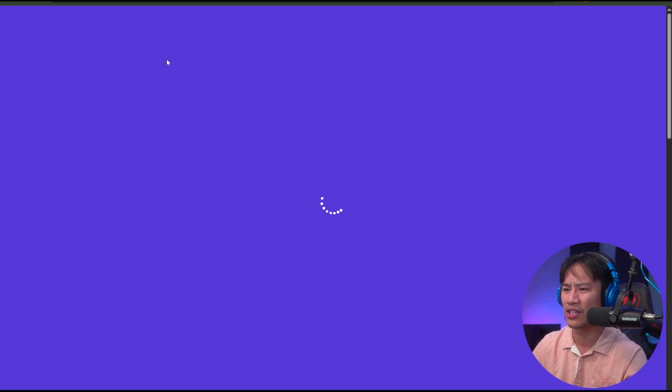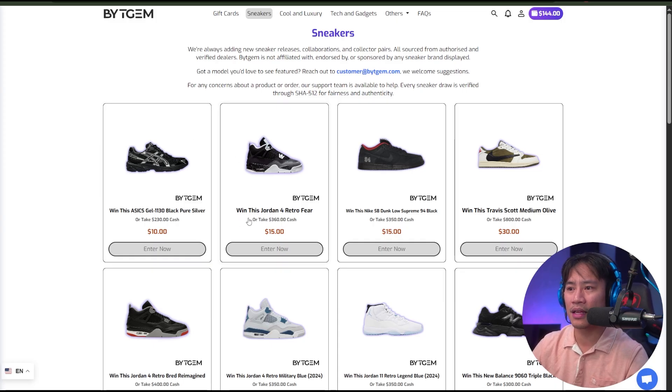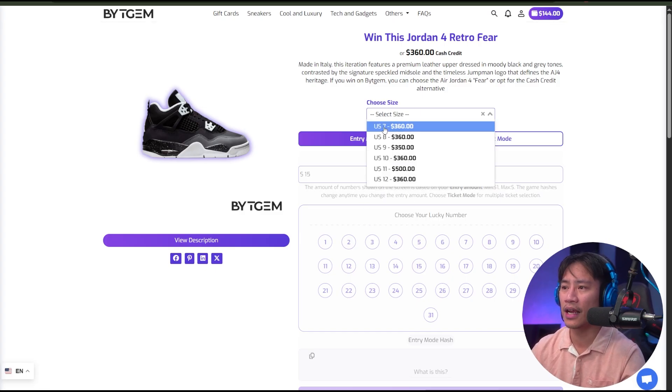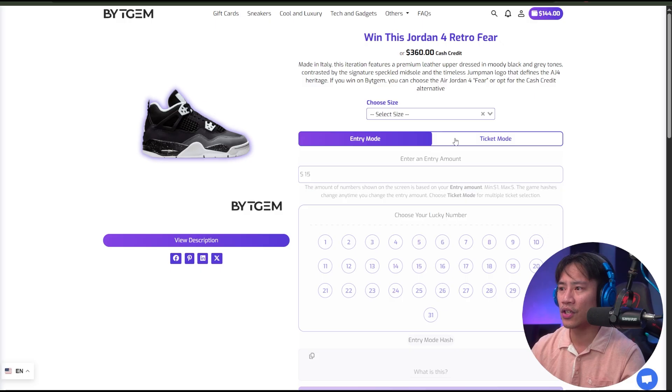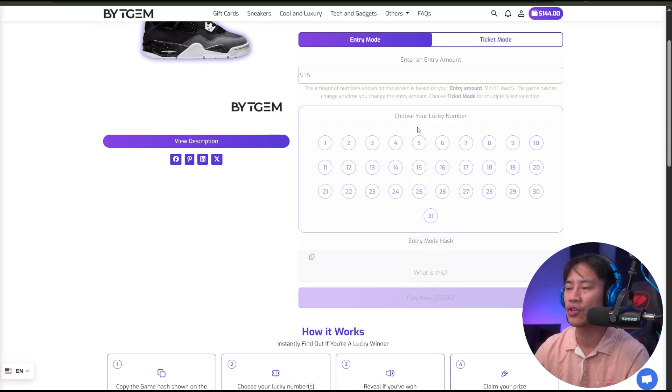I want to check out the prices. So for instance, this Jordan 4 Retro Fear — take it for $360 cash, or you could click 'Enter Now' and do a raffle. You can choose your size: US7, US8, US9, 10, 11, 12, and so on. These are all $360. For entry mode you have a ticket at $15, and you can choose your lucky number from 1 to 31.